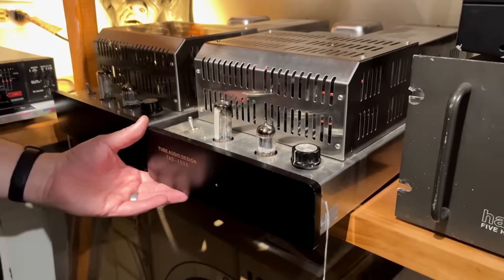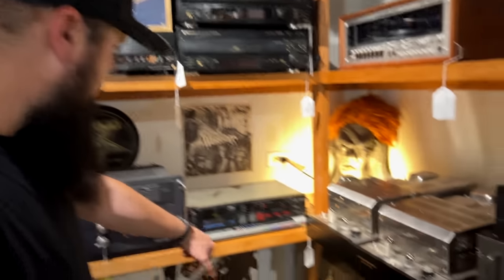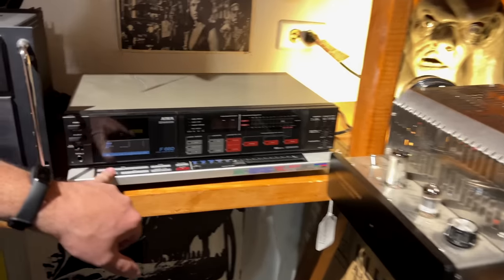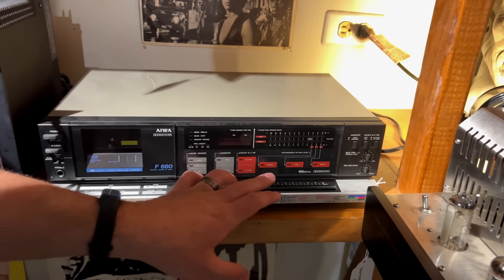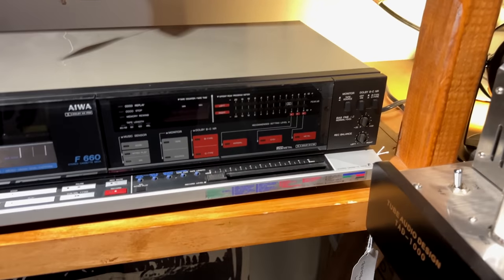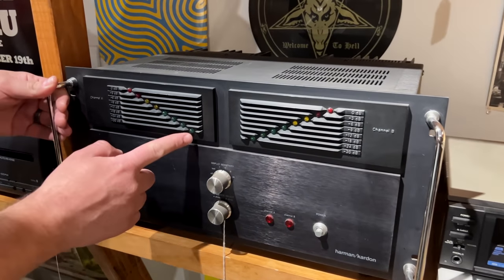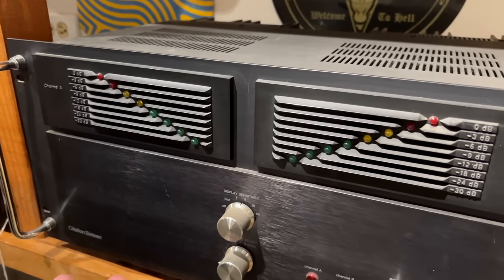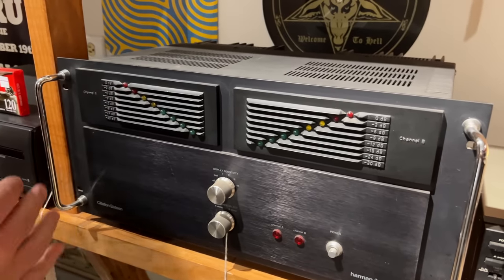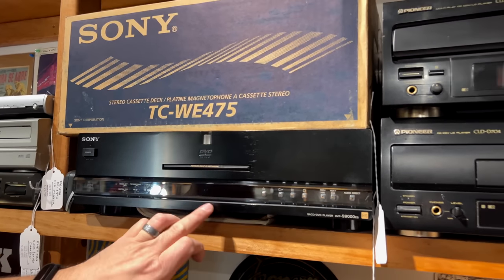This is a cool cassette deck I've seen before — the F660 from AIWA. It has this little control panel on the front, which is definitely an awesome feature. Then we have a giant Harman Kardon Citation 16 — the power meters go from green to yellow to red as you drive your power up. What an awesome design.